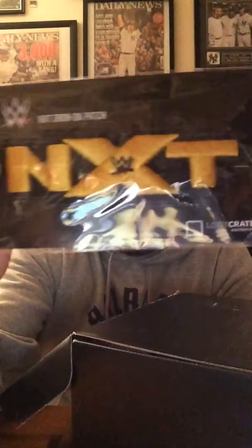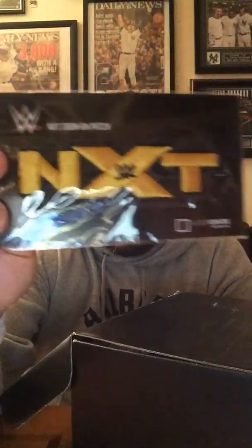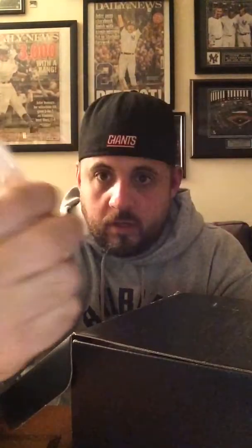Next up we have an NXT iron-on patch — also a Loot Crate exclusive. It's a yellow NXT logo. I probably won't be ironing it onto anything in particular, but it's pretty cool — not a little item for a box.